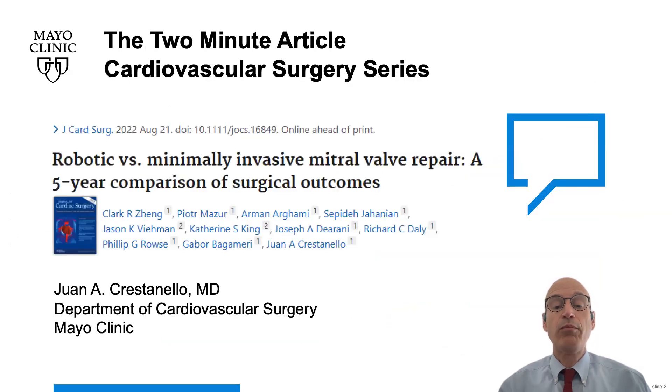We conclude that both short- and mid-term outcomes of robotic and non-robotic minimally invasive mitral valve repair are comparable. Thank you for listening to the Mayo Clinic Cardiovascular Surgery Series.